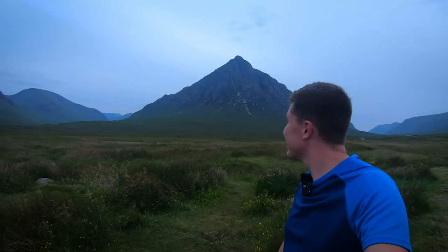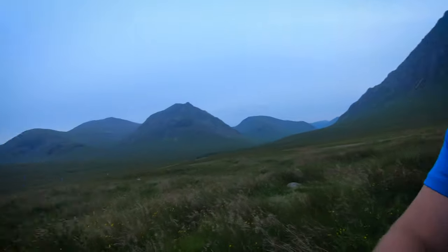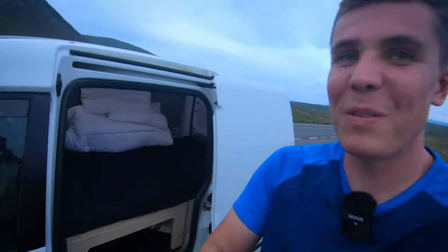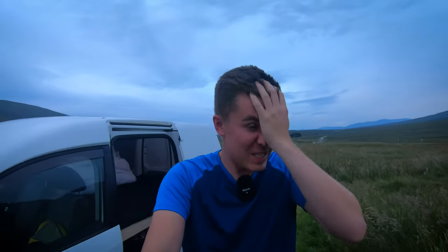Right, that's me fed and watered and I think I'm going to call it a night from here. That's what I've got to look forward to tomorrow. I'm not sure how good a sleep I'm going to get in the van - we'll soon find out, it's the first time I've actually slept in this van. My only worry is I think it might actually be too warm tonight. Anyway, that's it for me tonight and I'll catch you in the morning.